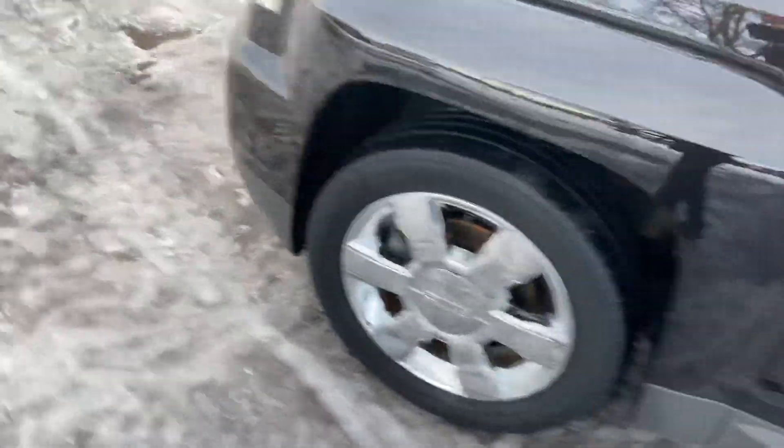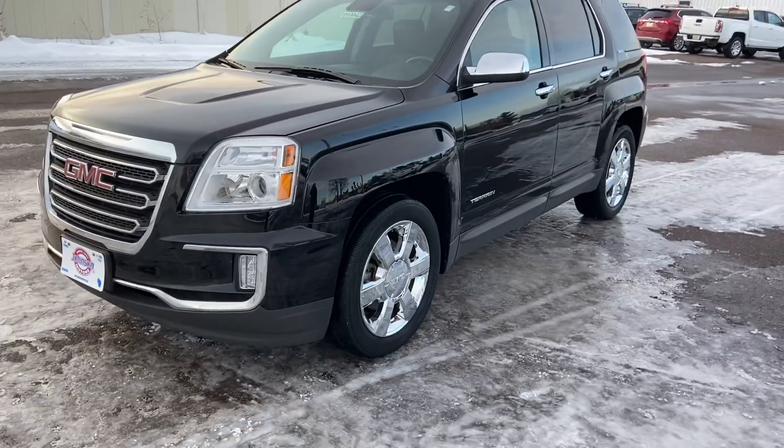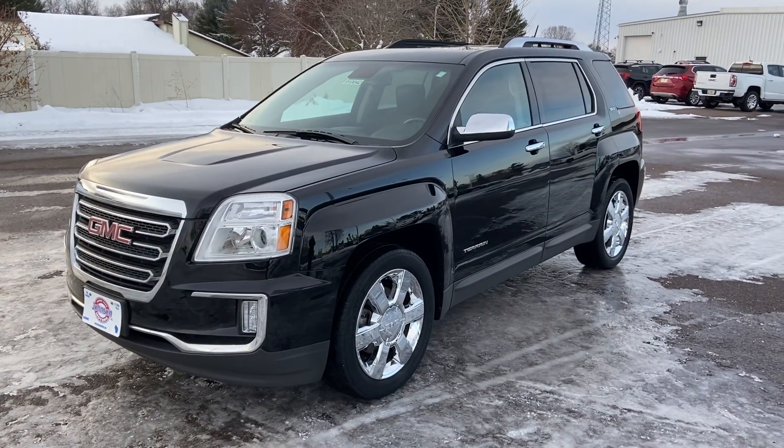All kinds of goodies on this thing for you. If you're interested, give us a shout at 715-235-1000 or go to johnsonmotors.com and talk to one of our awesome representatives. Thanks for watching and have a good day.